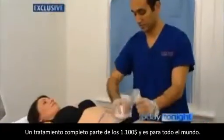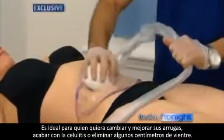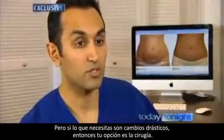A full treatment program starts at $1,100 and it's not for everyone. It's ideal for anyone who wants subtle changes — improvement in their wrinkles, improvement in their cellulite, or a few centimetres off their waist. But if you're looking for drastic changes, surgery is the option.